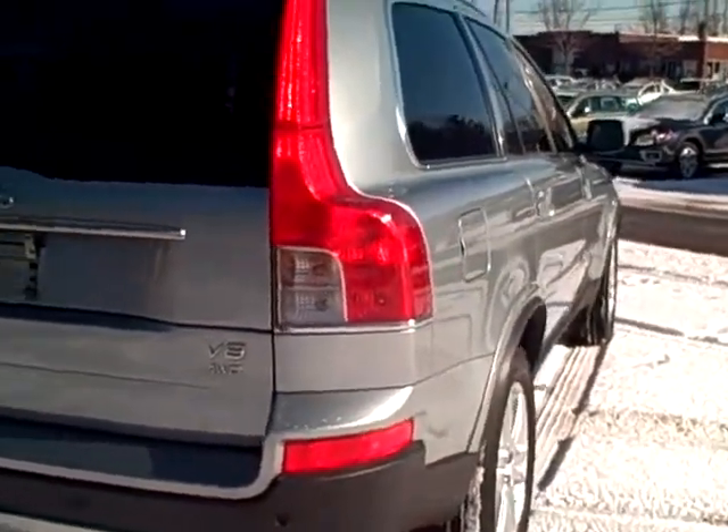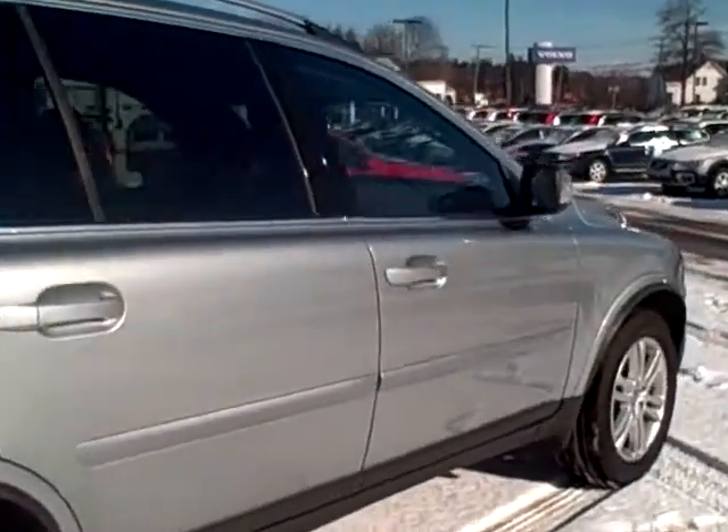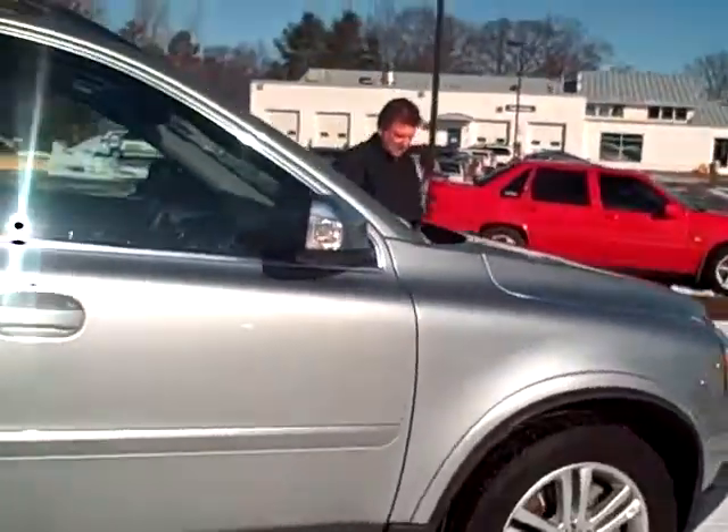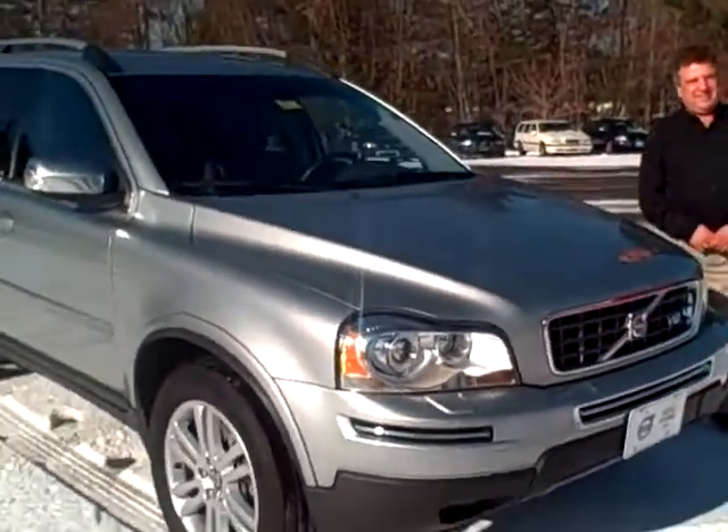Passenger side again — no dents, no dings. If you're comparing the XC90 with the Mercedes-Benz, BMW, Toyota, or Infiniti, there's just no other car that comes close to this. And again, it was the top safety pick again this year.